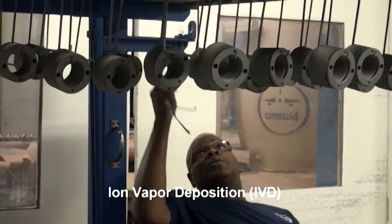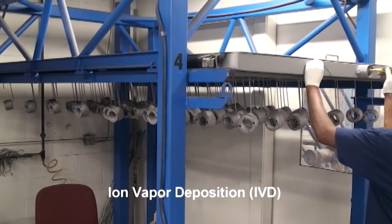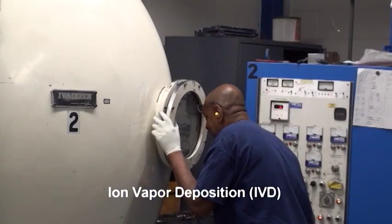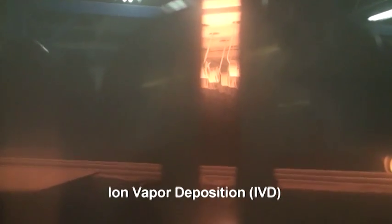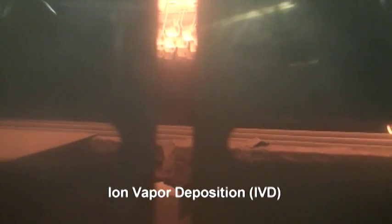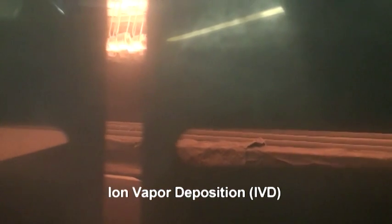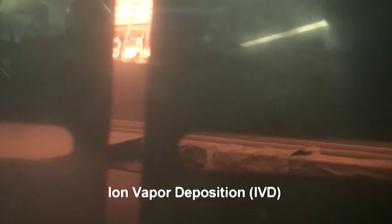When the rack is filled with parts, it's moved into the chamber and the chamber is sealed. The cycle of coating commences and the chamber starts pumping down to a vacuum. Argon gas is vented into the chamber and burns off the last of any impurities on the parts. After this process, the chamber continues to pump down until the vacuum is at the coating level.